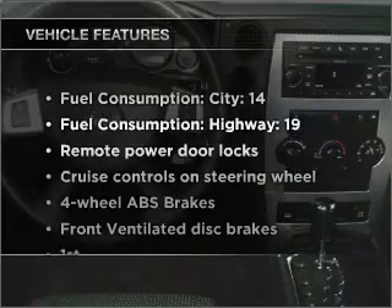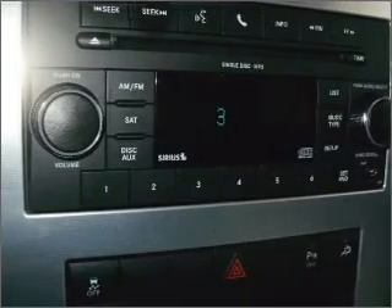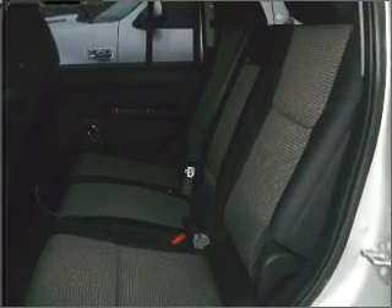And with these notable features, you won't want to miss out on the opportunity to own this amazing vehicle. Air conditioning, power door locks, power windows, power steering, cruise control, power mirrors, an alarm system, and an AM-FM stereo with a CD player.